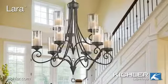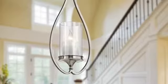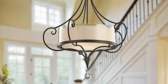Lara. How does dinner by candlelight every night sound? The Lara collection lets you add the allure of candles to any room and turn them on with the flip of a switch.